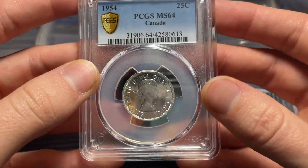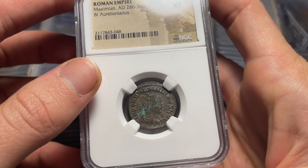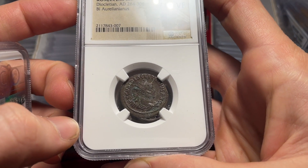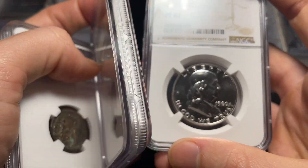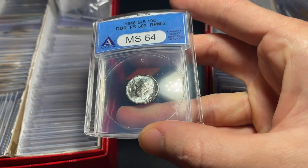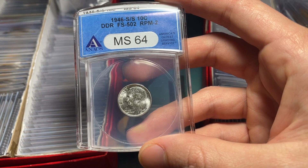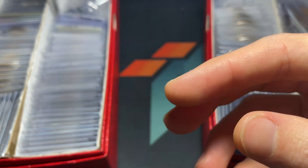We've got a key date 1954 Canadian Mint State 64 quarter, and then we've got two ancients. An XF from Maximian Aurelianus, and then a Diocletian in Choice VF, both with pretty nice portraits, a little bit of corrosion. Then 1960 and 1962 Proof 67 coins, and then a double die reverse Cherry Picker's Guide FS502 Repunched Mintmark. So both a double die reverse and a repunched mintmark — pretty cool with some nice blue toning on it, graded by ANACS.